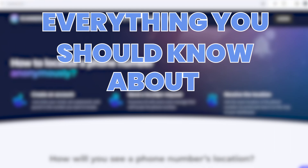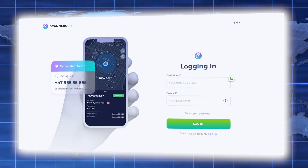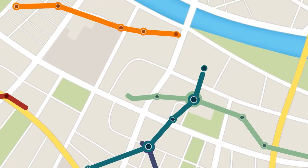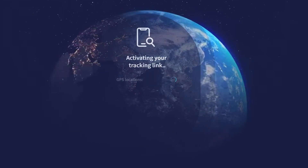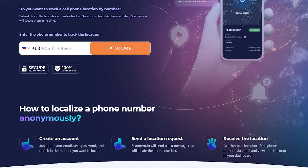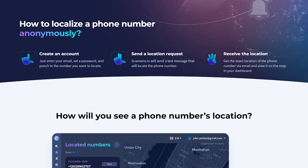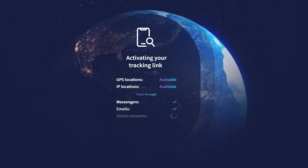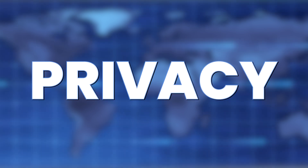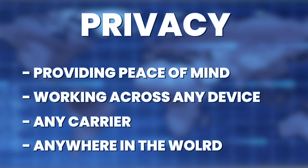Scanner.io is more than just a piece of tracking software. It's a lifeline for those moments when knowing the exact location of your loved ones is paramount. Imagine being able to locate any phone globally with nothing more than the phone number, and there's no need to access the phone directly or mess around with installation. It's the epitome of simplicity and legality, requiring consent from the other party before sharing their location, working across any device, any carrier, and anywhere in the world.